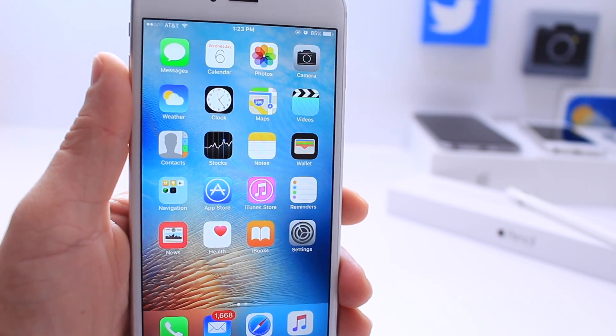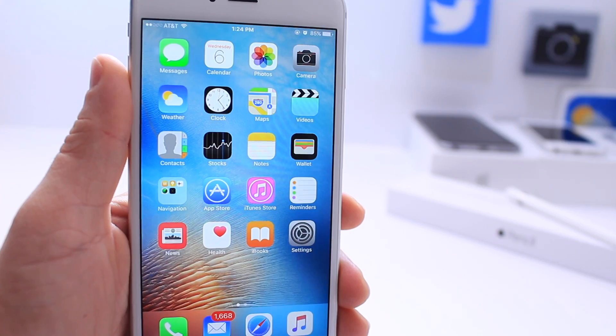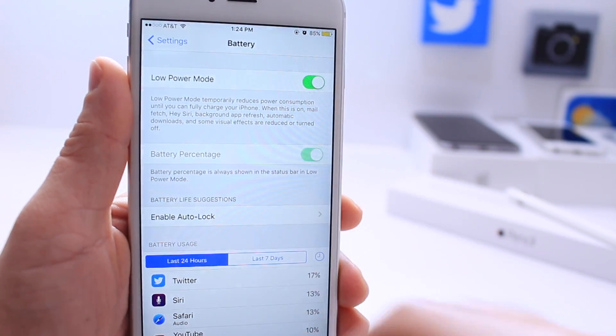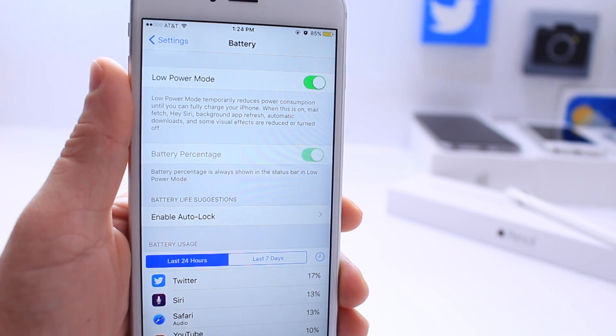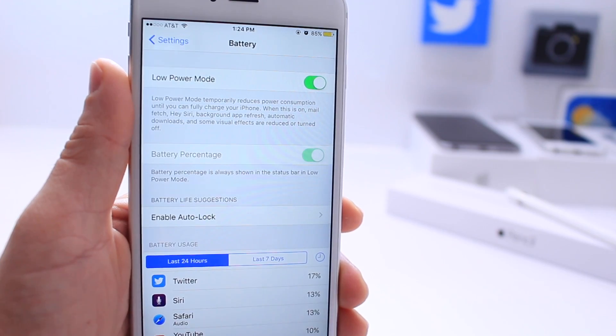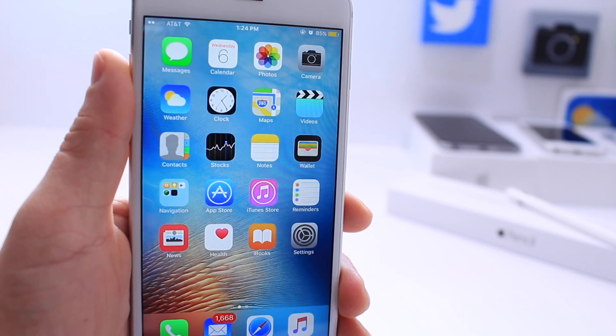Apple also provided some server-side updates — not directly through software, but to Siri on the server side — to block anyone from activating low power mode alongside night shift. Before the server update, you could ask Siri to turn night shift on in low power mode and it would stay active. That is no longer possible, again due to a server-side update from Apple.